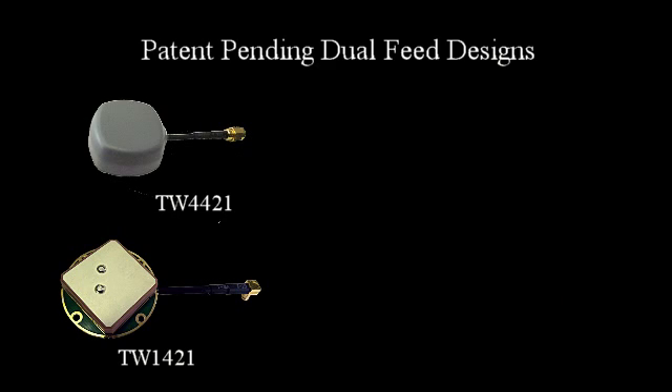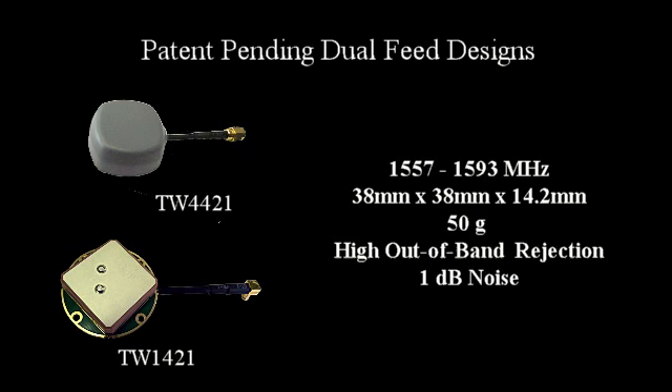Take the technology one step further. Talisman is awaiting patent approval for the new TW4421 and TW1421. These antennas set a new standard in the market for compact, high performance antennas covering GPS L1 and GLONASS G1 signals in a single dual feed patch antenna.